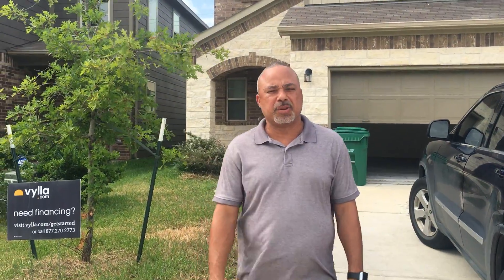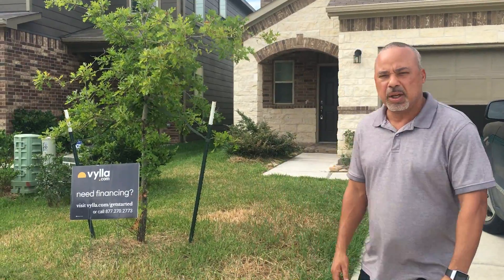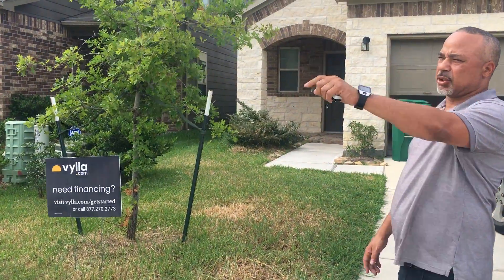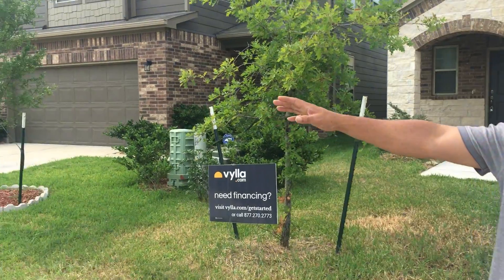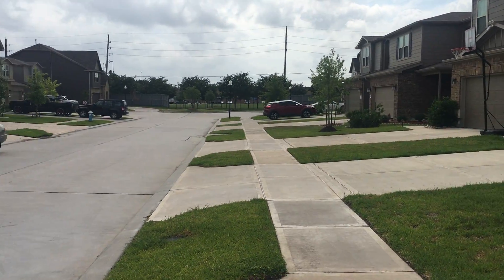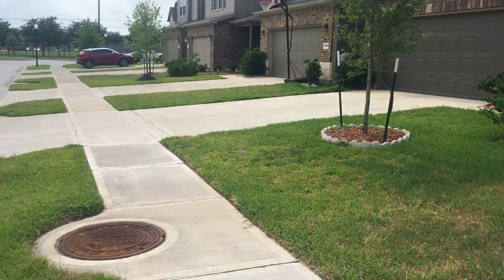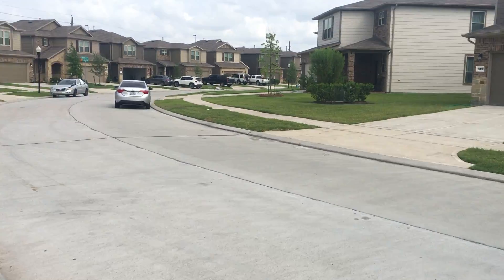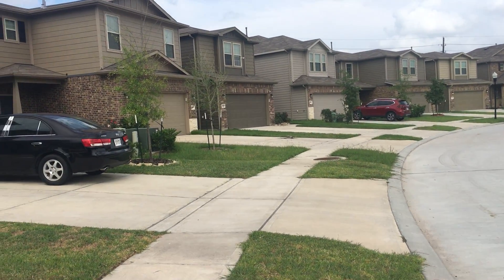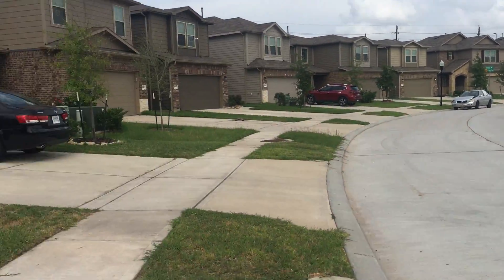Hi, this is Sean Ward with Villa Homes. Today we're going to be showing 15822 Sunnystone. It's nice and off the 1960s — it's a great area. We'll take a look down the street if you have your kids playing. It is a cul-de-sac, so you know they won't have cars driving all through here. Take a look down there — all the houses are nice and clean, which is great when you want to buy a nice home in a nice community. Let's go inside and take a look at the property.